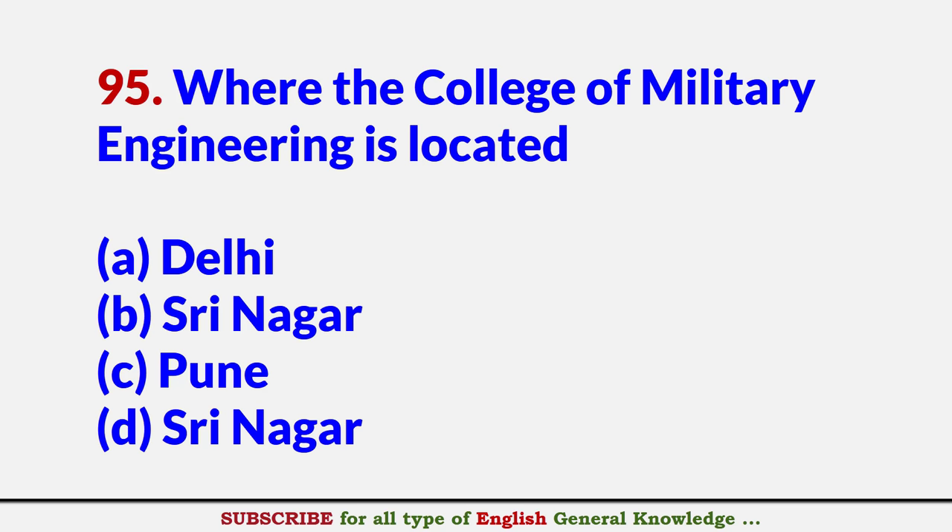Where is the College of Military Engineering located? Answer C: Pune.